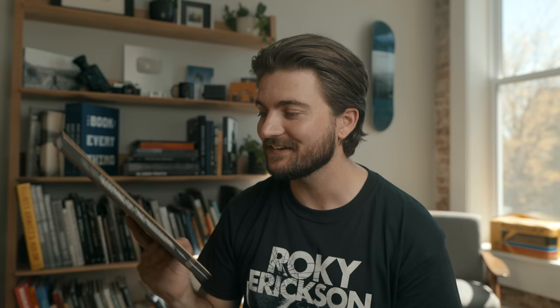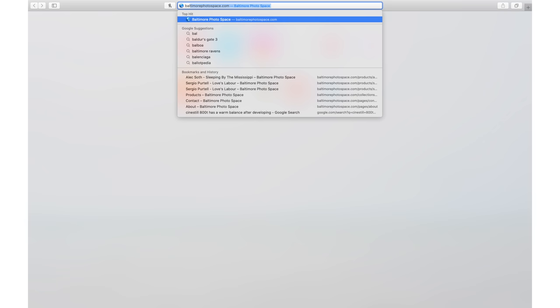Not much else to say about Sleeping by the Mississippi — it's a famous and iconic photo book, one I probably should have added to my collection many years ago, but it's here now. So these are three new books I just picked up from Baltimore Photo Space — a brand new photo book and gallery space in Baltimore, with everything available online right now. Anybody looking for new photo books should definitely make this a place they browse and search through.